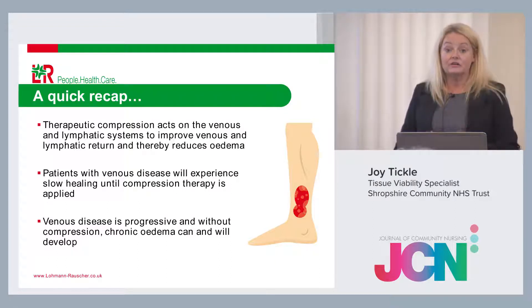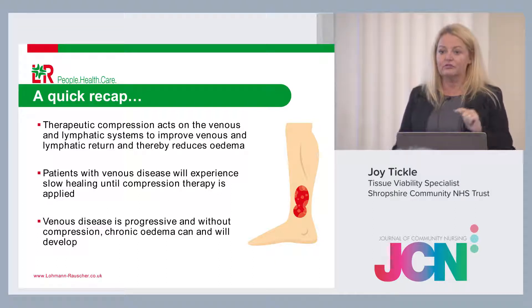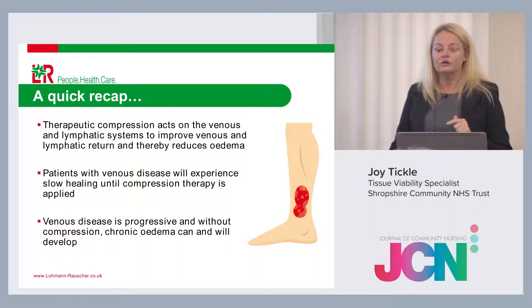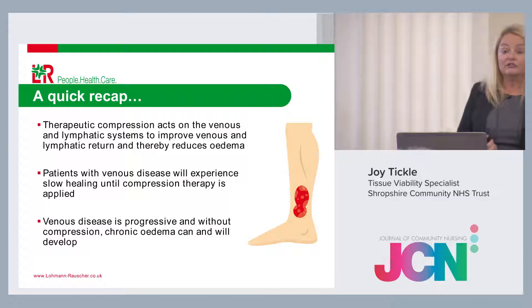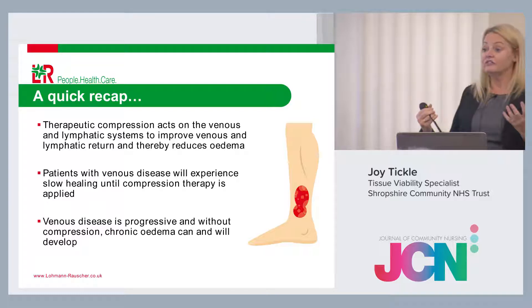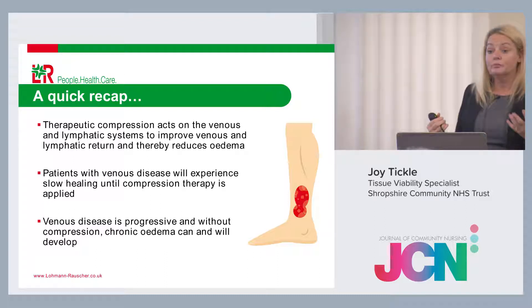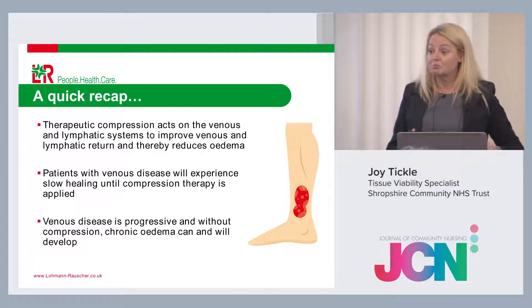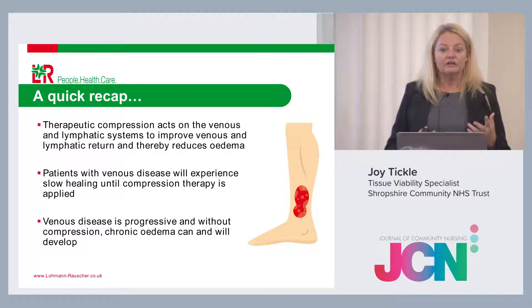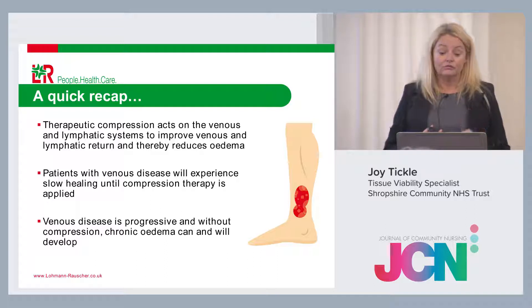Without compression or good skin management, you see ulceration, oedema, skin changes. The ulcer is one of the last things you'll see if venous disease hasn't improved. What you'll see first are chronic skin changes — the brown staining to the lower leg, called haemosiderin staining, is a depositing of iron from red blood cells due to raised venous pressure. It will never go away, but compression will prevent it getting worse. Patients may also report eczema or dry skin on their legs — that's related to venous disease and raised pressure.